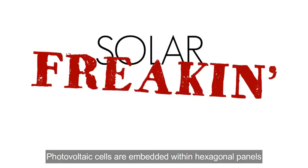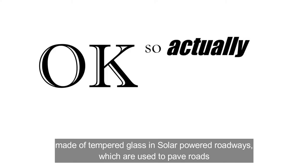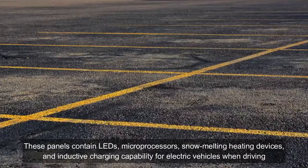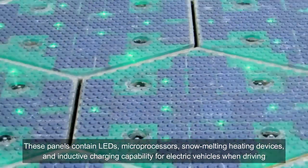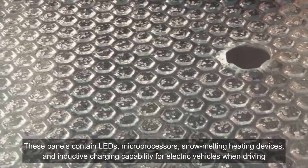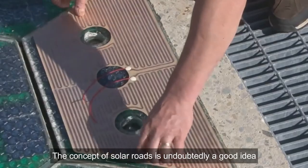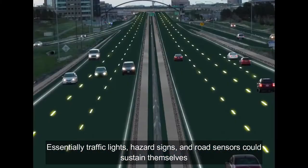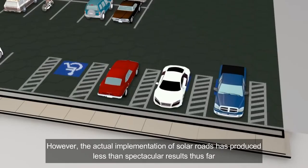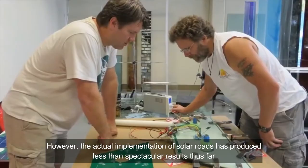Photovoltaic cells are embedded within hexagonal panels made of tempered glass in solar-powered roadways, which are used to pave roads. These panels contain LEDs, microprocessors, snow-melting and heating devices, and inductive charging capability for electric vehicles while driving. The concept of solar roads is undoubtedly a good idea — traffic lights, hazard signs, and road sensors could sustain themselves. However, the actual implementation of solar roads has produced less than spectacular results thus far.